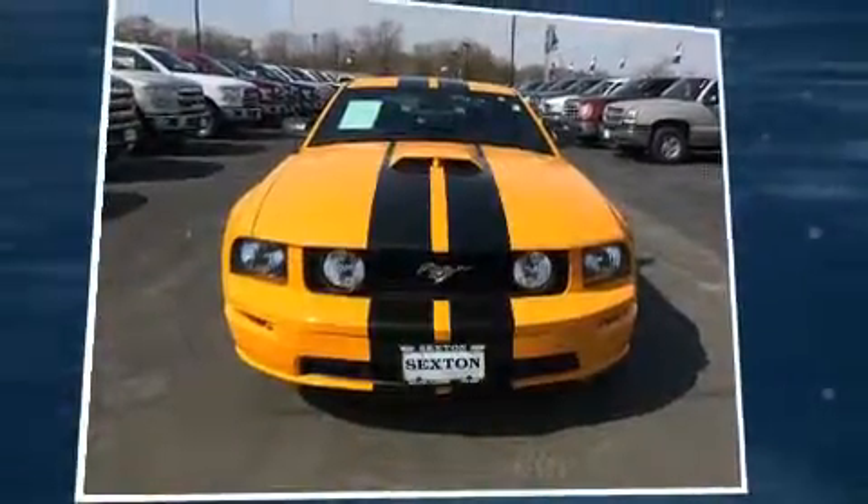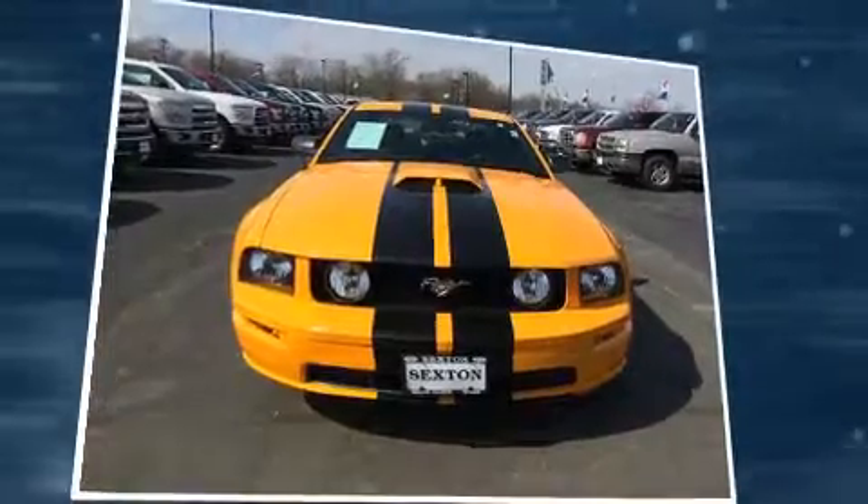Step into the 2007 Ford Mustang. This two-door, four-passenger coupe just recently passed the 20,000 mile mark.